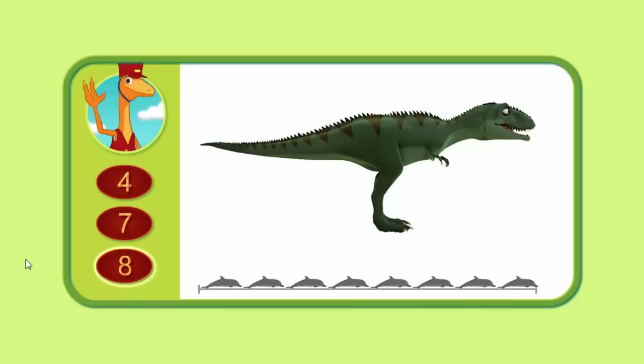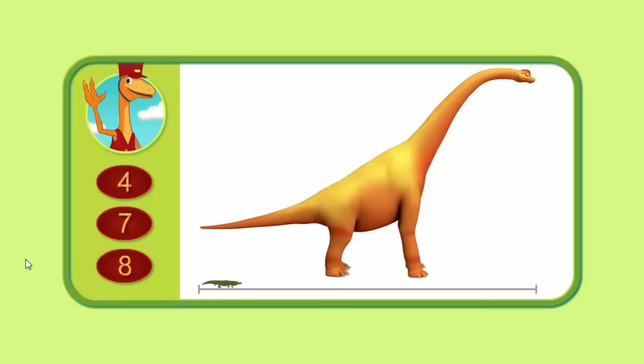Let's try another. About how many alligators long is this Brachiosaurus? Four, seven, or eight?